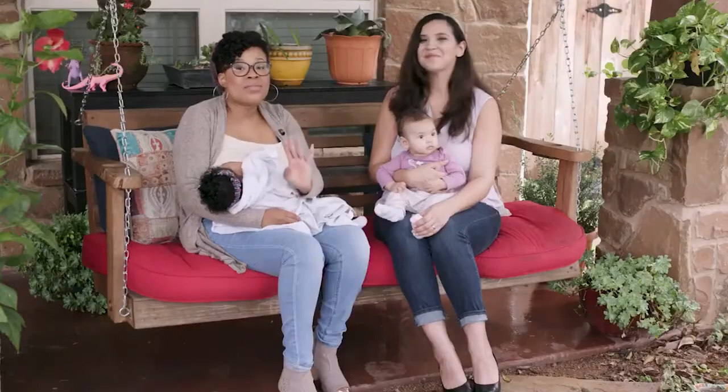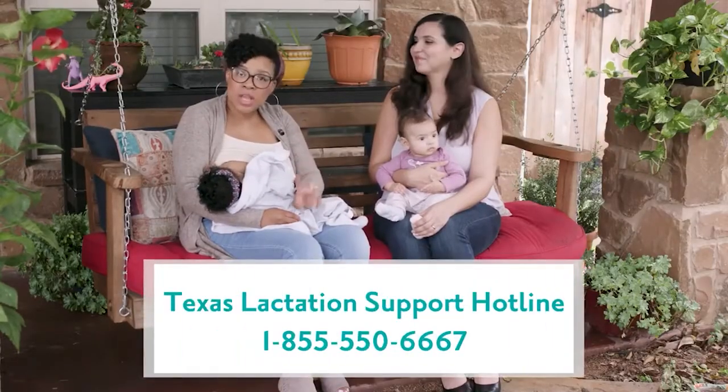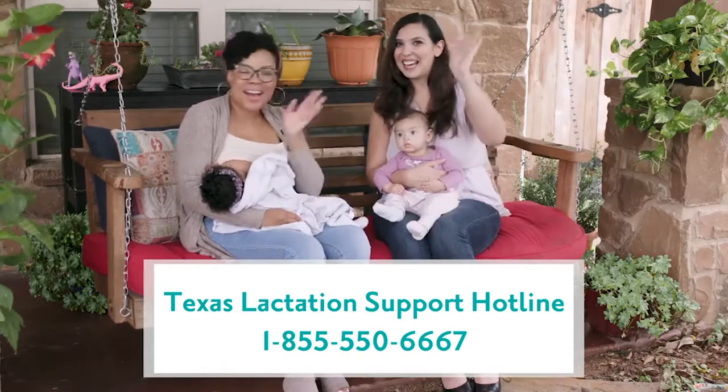Absolutely. If you guys have any questions about any of this, let us know. From all of us at the Mom Team, see you later. Bye.